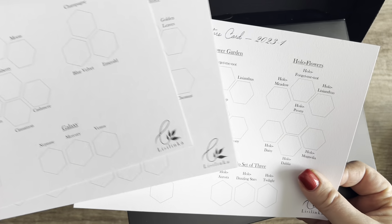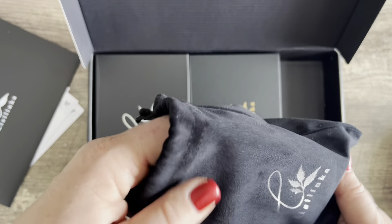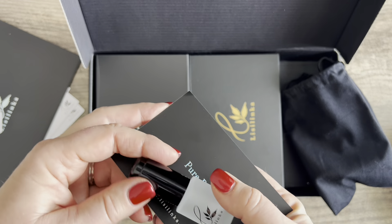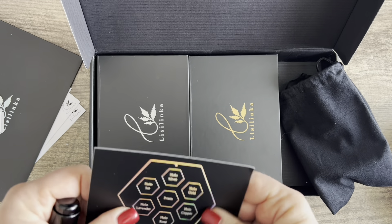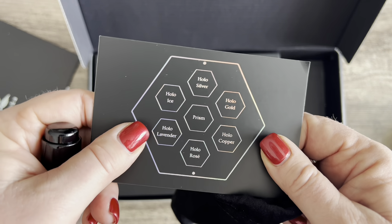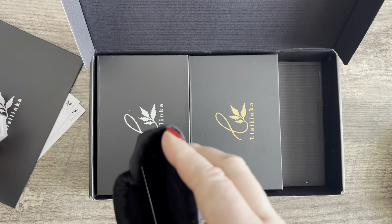I didn't buy all these sets — I think this is maybe what they send when you order. There are a couple of different collections. This is gorgeous — a velvet bag. There's a really cool glass dropper that comes in here along with a cool black swatch card for all of these holographic colors that I ordered. You can see the really cool holographic effect when I move this around.